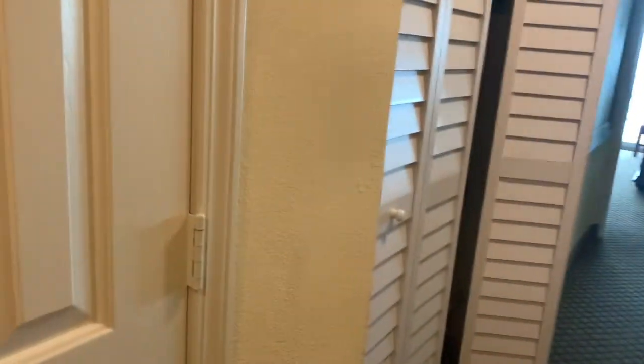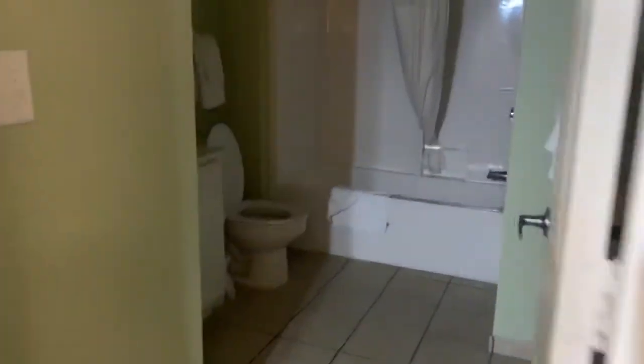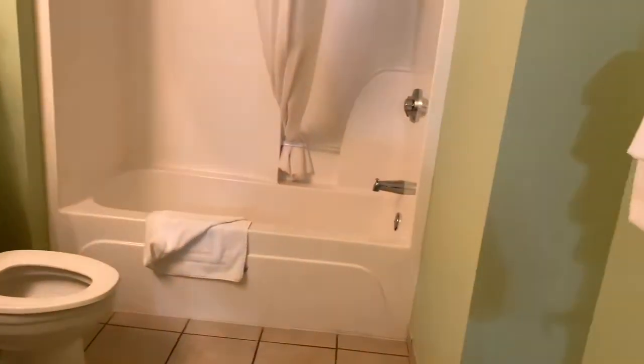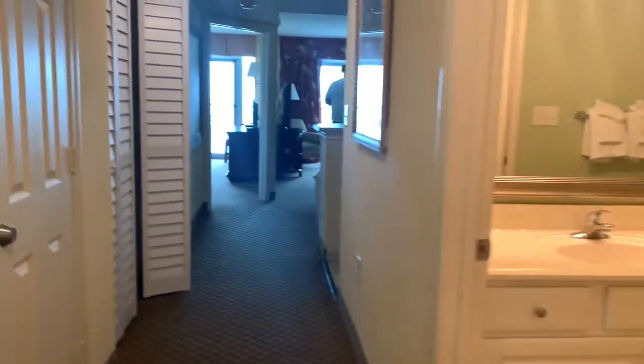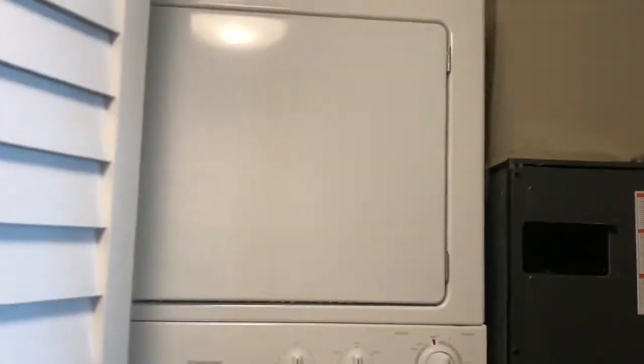Yeah, one of the bathrooms — oh, this room has its own bathroom, okay. That must be a furnace room or something. This is the laundry room.